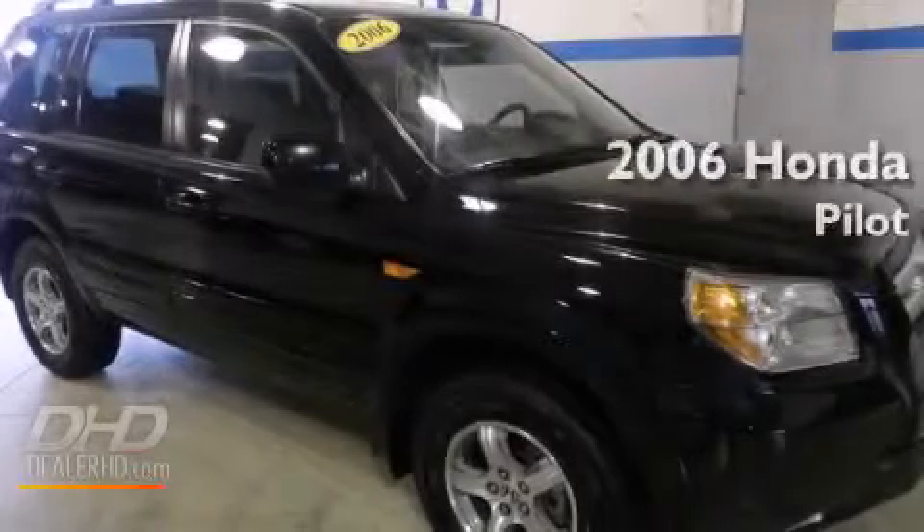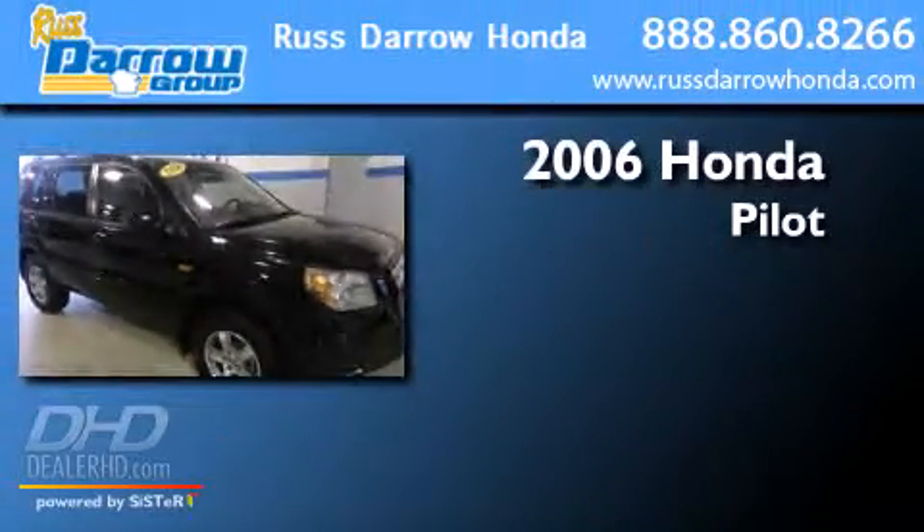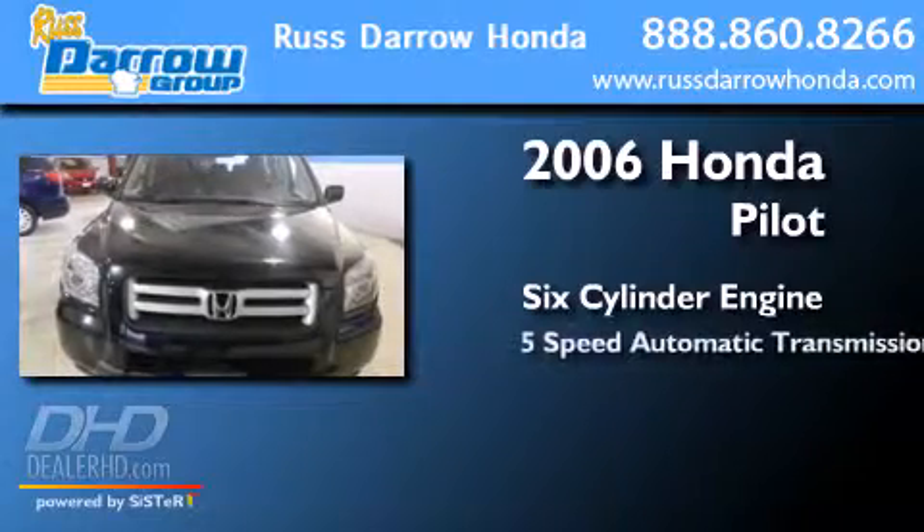This is a 2006 Honda Pilot. It has a six-cylinder engine and a five-speed automatic transmission.